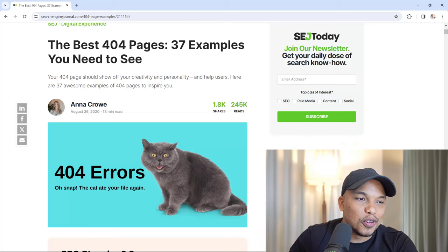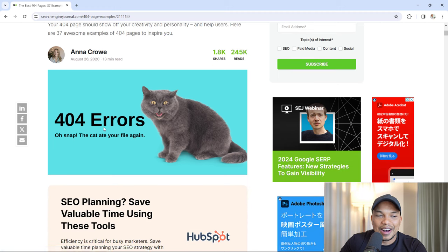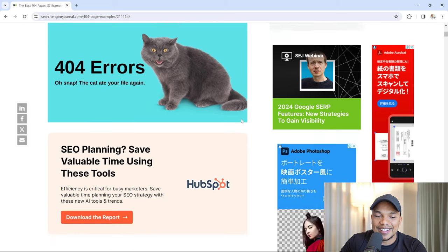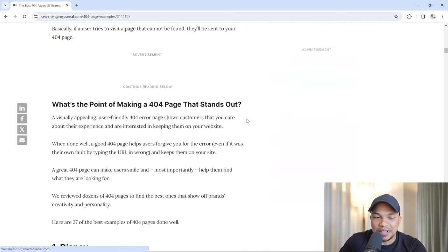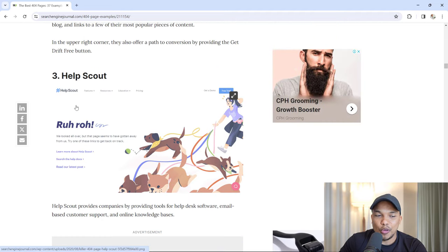Another feature you need is a well-designed 404 error page — the page displayed when a user tries to visit a link or page that no longer exists on your site. I've seen so many boring, terrible 404 pages. From the Search Engine Journal's '37 examples of the best 404 pages,' you can see creative examples: one says '404 errors — oh snap, the cat ate your file again.' There's a very funny one from Disney and others from Drift and Help Scout — lots of great inspiration.